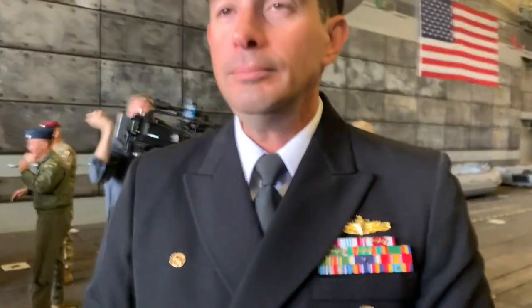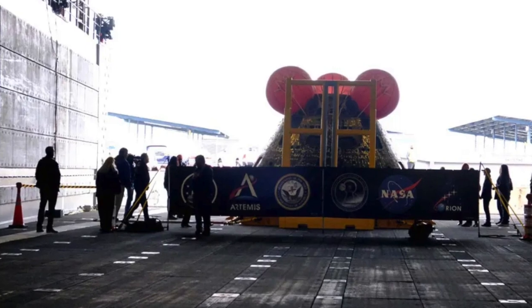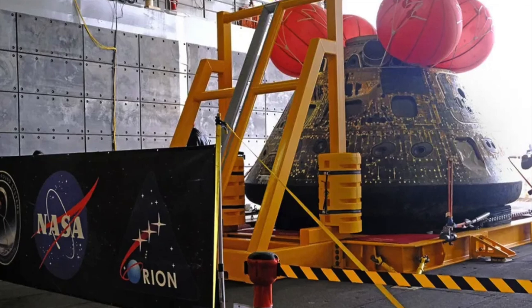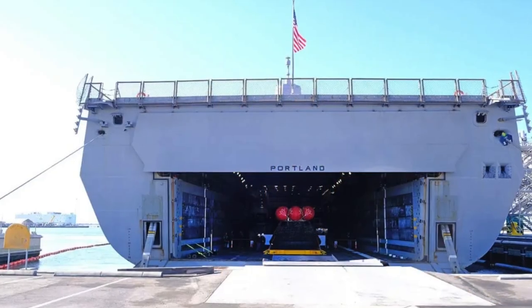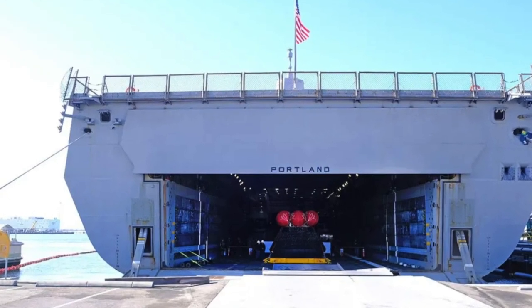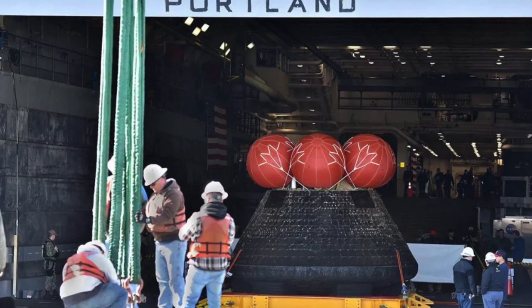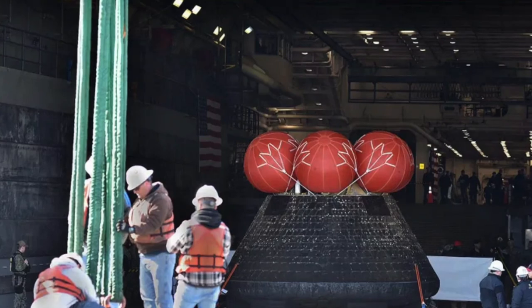It's also the first mission that was ever livestreamed while we were doing it. The Portland has actually done a number of practice evolutions. The ship's been practicing this scenario for the last couple of months. NASA provided a lot of classroom training and simulator training. Two weeks ago we got underway in the Southern California operating area and used a mock-up orbital to do the full recovery practice.